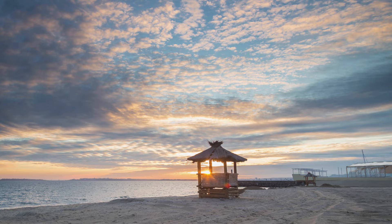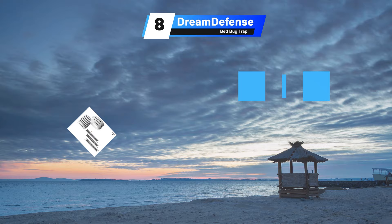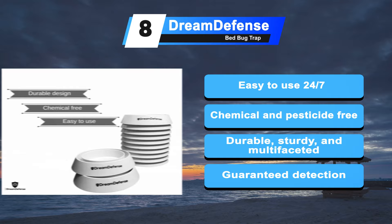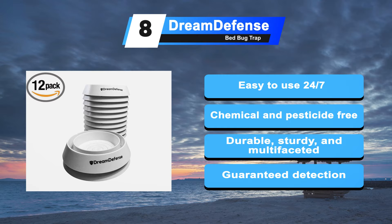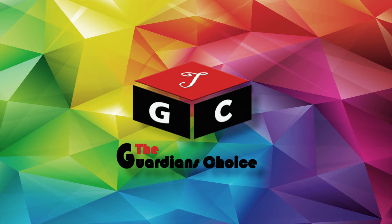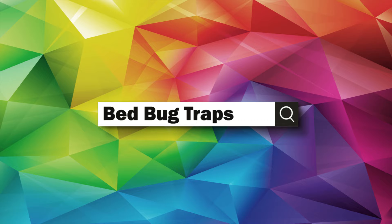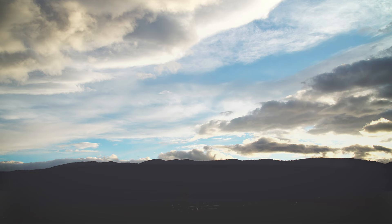Coming in at number 8: the Dream Defense Bed Bug Trap. These traps are designed with a textured exterior wall that helps bed bugs climb in, and a slick interior wall that prevents them from escaping. They are specially designed to prevent bed bugs from climbing up bed and furniture legs. No additives or powders ensures the safety of your children and pets. The extra-large 6.5 x 4.5-inch trays fit subtly under most furniture legs. You can continuously monitor and dispose of any bed bugs. Visit theguardianschoice.com and search bed bug traps, or click the link in the video description.